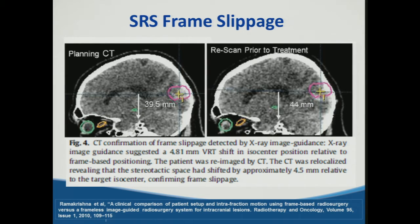Here's an example from the literature on frame slippage detection based on image guidance at treatment setup. They found almost a five millimeter vertical shift based on the SRS localizing positioning system. By re-imaging the patient with CT, they re-localized it and confirmed this was a true slipping of the head frame.